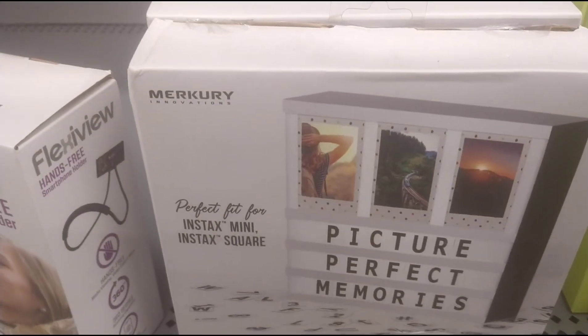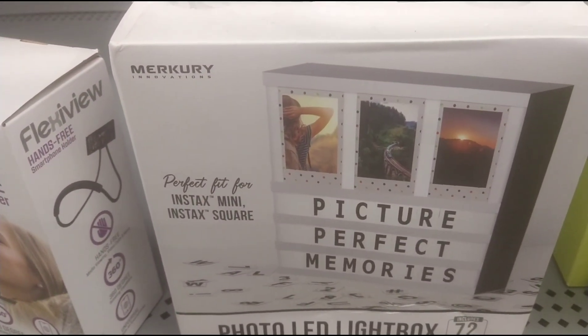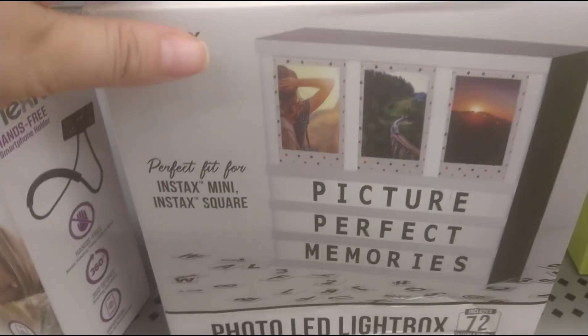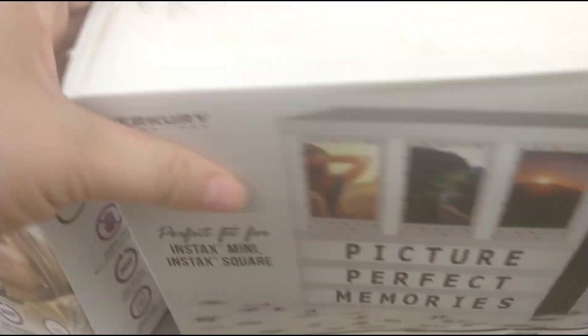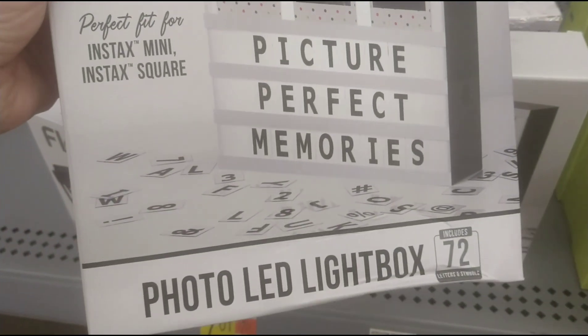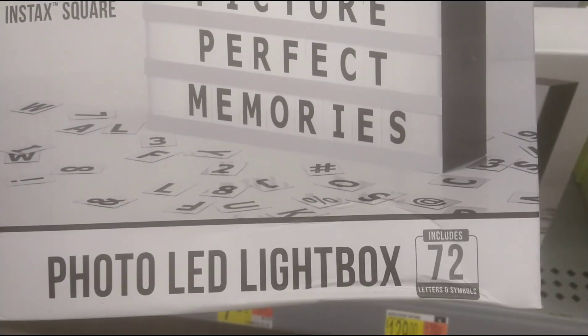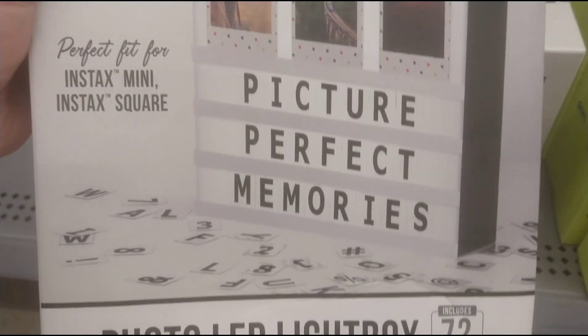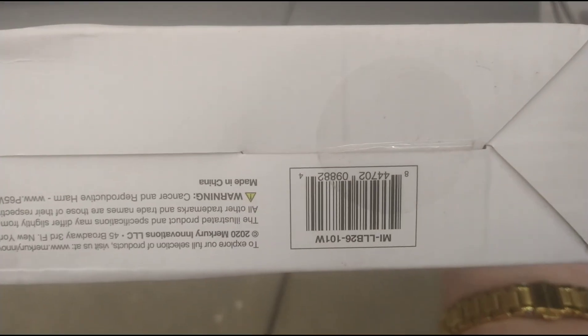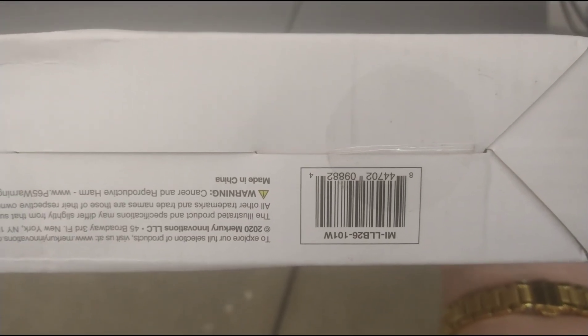I also wanted to show you this Mercury Innovations Picture Perfect Memories Photo Light Box. It's on sale from $16 down to $6.52. It includes 72 letters and symbols. There's your barcode right there - $6.52 from $16.